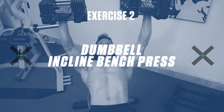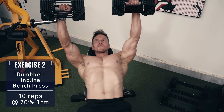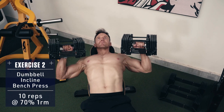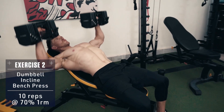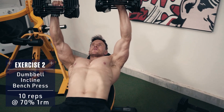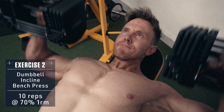Exercise two: dumbbell incline bench press. This is one of the best upper chest exercises you can perform. Retract the shoulders, brace the core and drive the weight up explosively, stopping just short of lockout. Then control the weight back down. Remember not to flare your elbows out and no pausing at any point. Keep constant movement up and down like a piston in an engine.